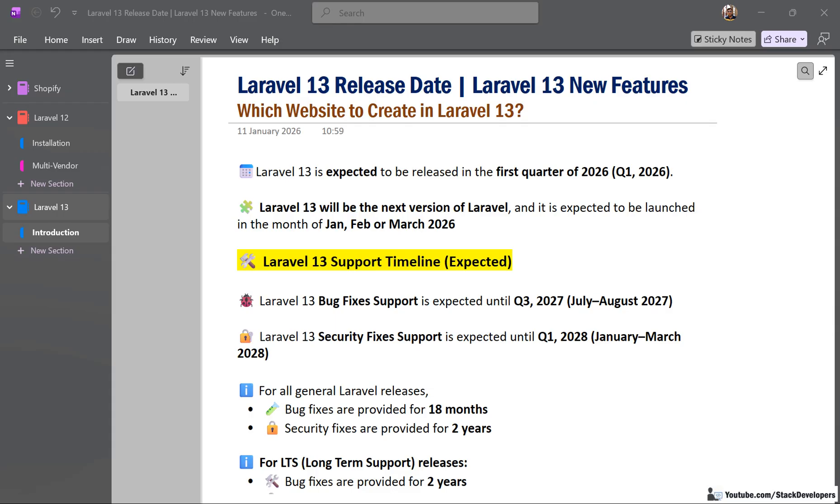Hello friends, welcome back to Stack Developers YouTube channel. In this video we will talk about Laravel 13 release date, expected features, PHP version, and which website we should build in Laravel 13. This video is useful for students, beginners, and working developers. So let's start.